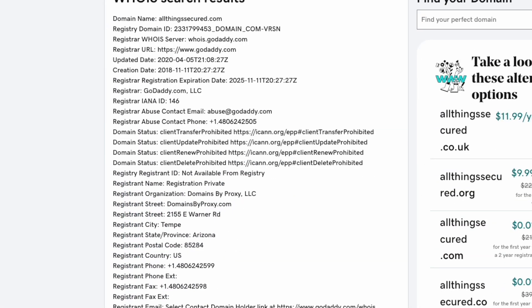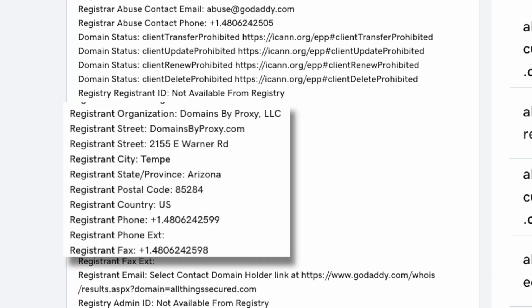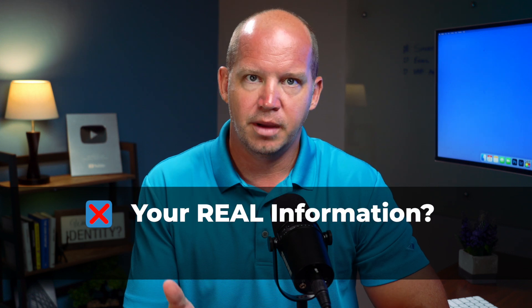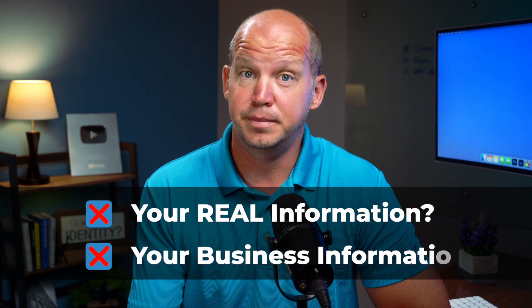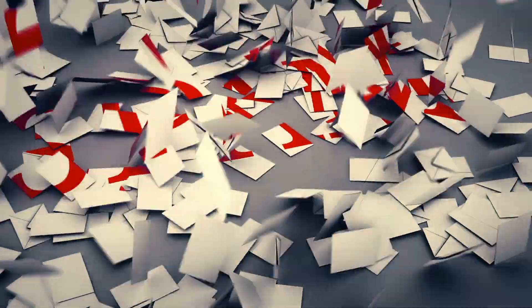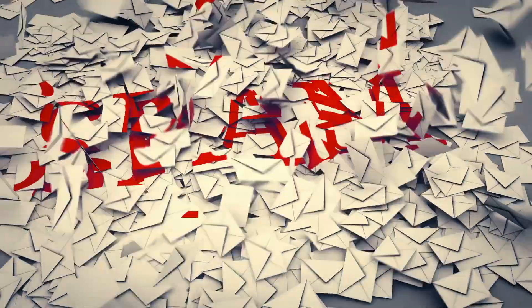Okay, we good? What did you find? Hopefully all you saw was proxy information, like what you see here for allthingssecured.com. But if your real name, phone number, and address showed up — or even that of your business — you need to make some changes for the sake of your privacy and, frankly, the amount of spam you're probably having to deal with right now.